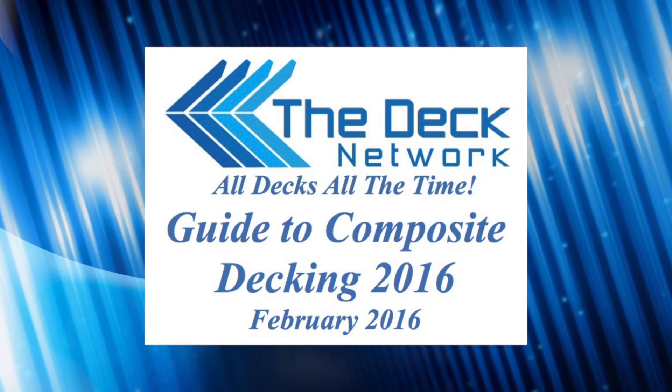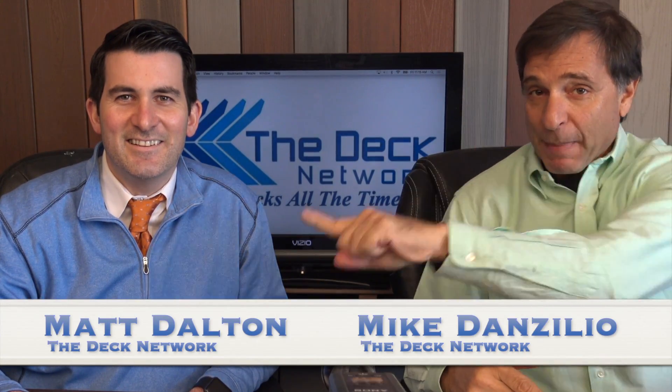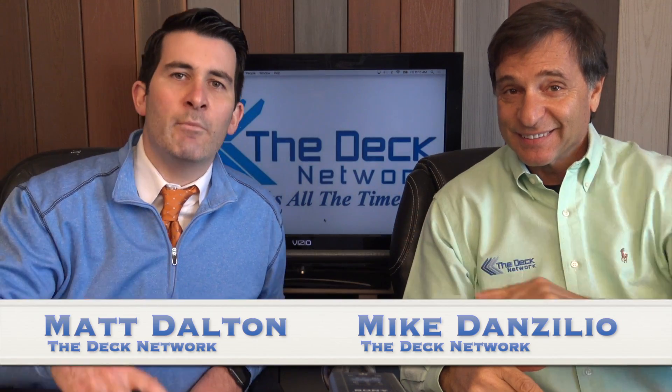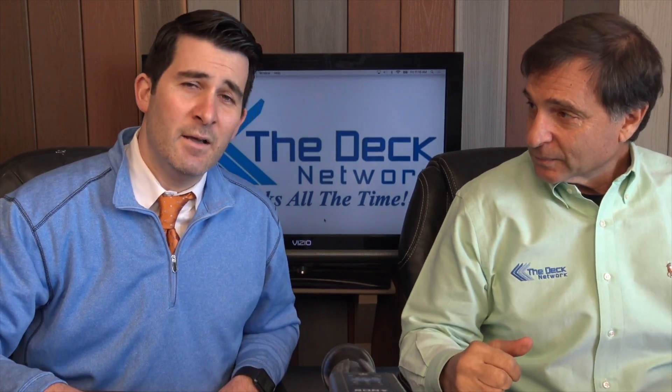Welcome to the Deck Network. I'm your host Mike D'Anzilio, and we have Mr. Matt, the co-host with the most, Matt Dalton. Remember, here at the Deck Network it's all decks all the time. Building decks builds a big hunger, and that's why we want to thank our sponsors over at Buffalo Wild Wings, the official buffalo wing of the Deck Network.